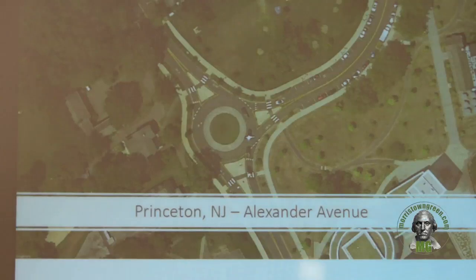Roundabout examples in New Jersey: New Jersey, as well as the Federal Highway Administration, has been pushing roundabouts as an option instead of traffic signals because of all those benefits. This example is in Princeton, New Jersey — right on Alexander Avenue, which is an entrance coming from Route 1 into downtown Princeton, basically on the campus with a high level of pedestrian activity. This was built within the last five to six years and has been proven very effective in terms of enhancing safety.